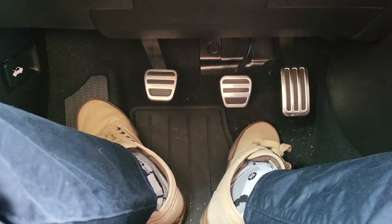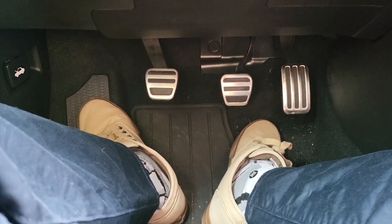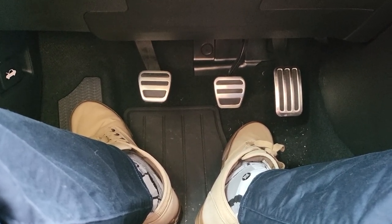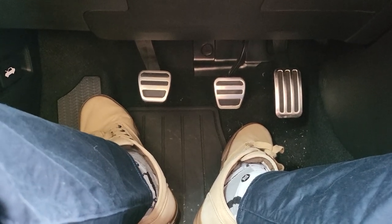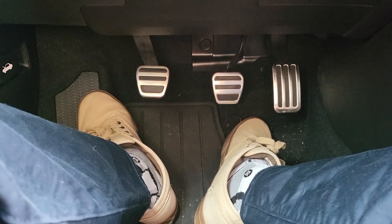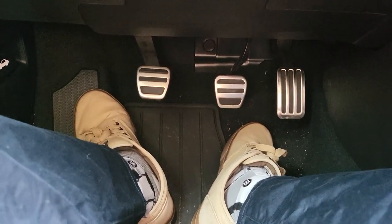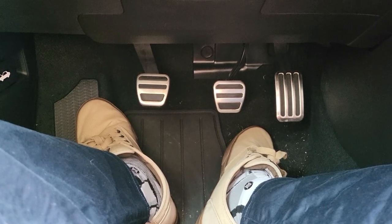Hello there. So the thought occurred to me: most of the buyers of the new 2023 Acura Integra are buying the manual transmission. But why not most by a large margin? The last stat I heard was 60%, but what about those 40%? The reason people get the Integra is to have fun, so why are 40% getting the CVT?